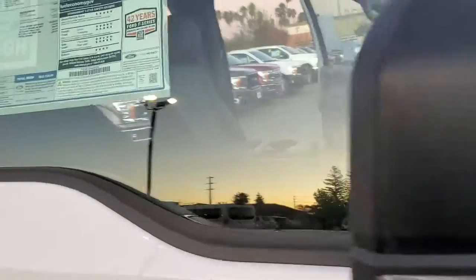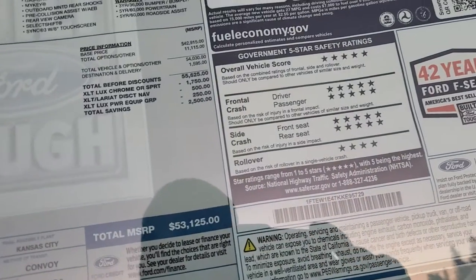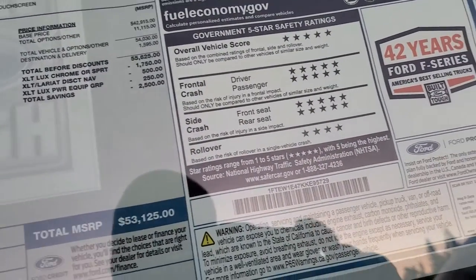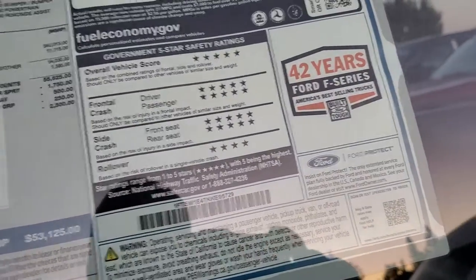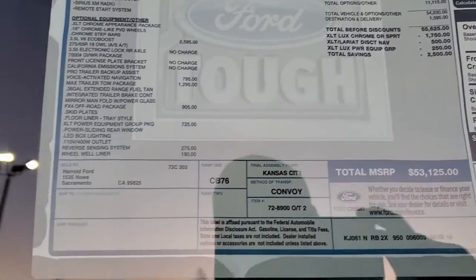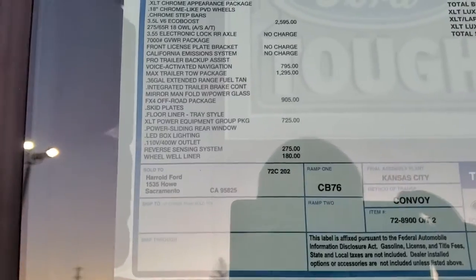One more thing I forgot to mention: this vehicle is the 3.5 EcoBoost, the V6 — great handling, great power. And as I mentioned, it does have the tow package on it and the off-road package and the bigger gas tank.